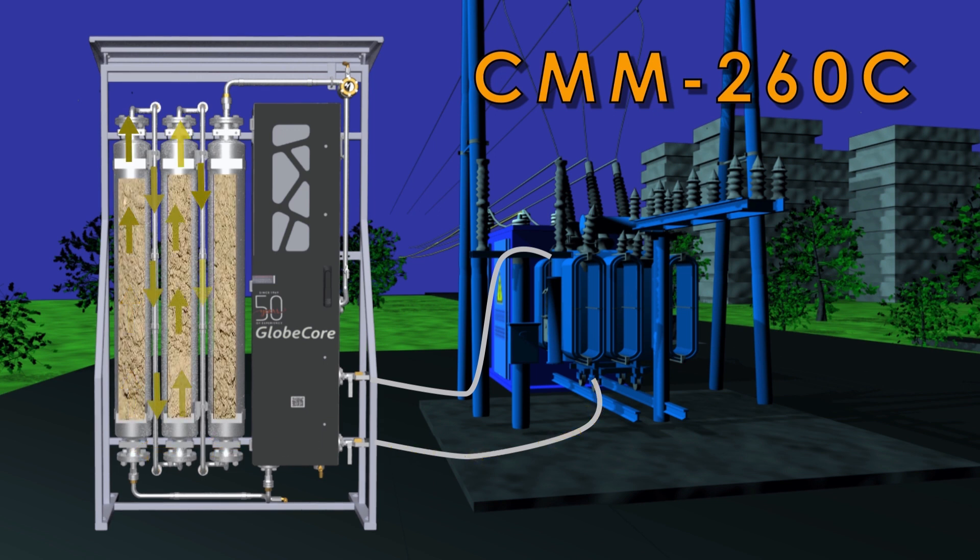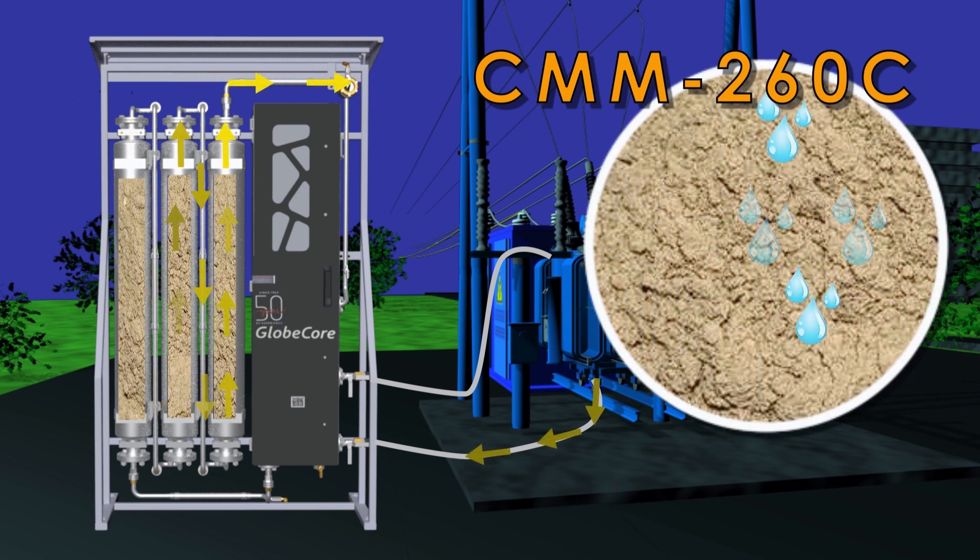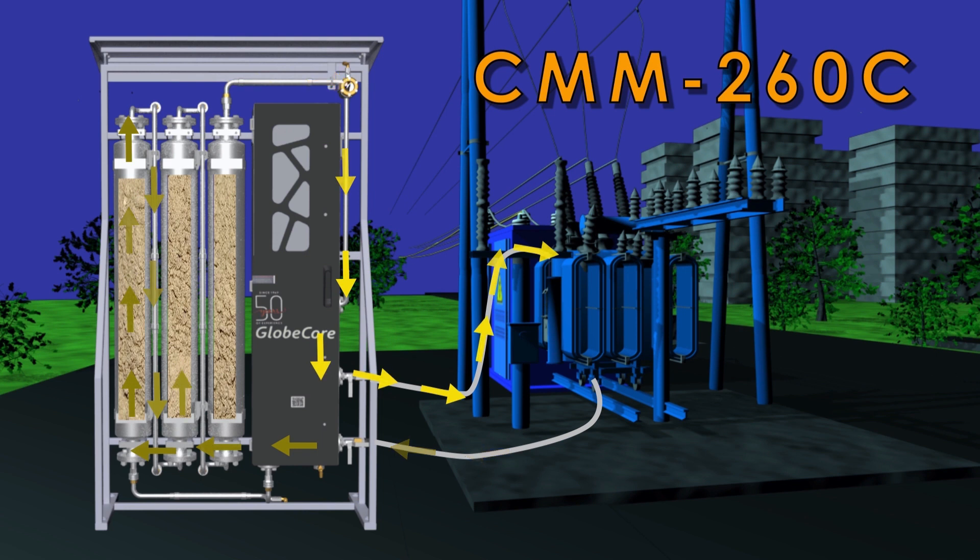The dry oil goes back to the top of the transformer. It is possible to use another sorbent in lieu of zeolite in the columns. For example, if the oil requires not only drying but also acidity reduction, silica gel can be used.